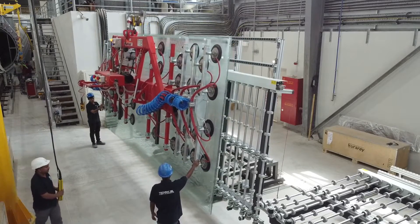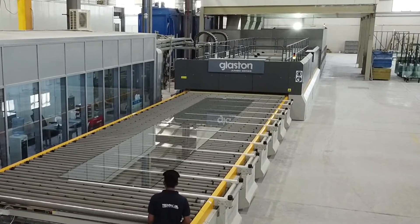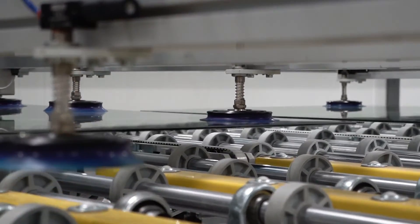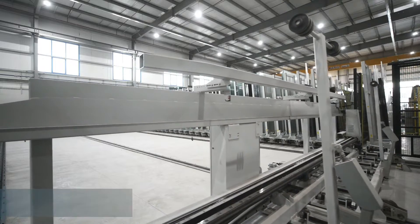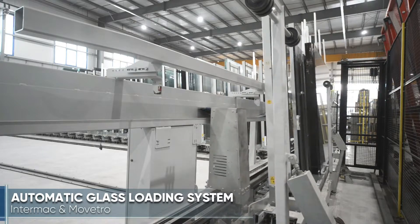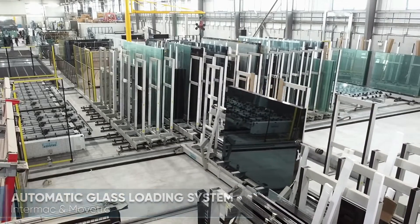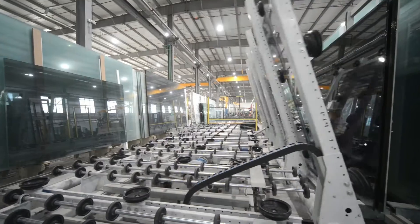This facility boasts the capability to automatically handle, cut, process, temper and laminate glass up to a massive 12 meters in length — more than twice the capacity of most other glass processing companies today. The automatic shuttle storage system by Intermac and Muvetro enables a software-controlled stocking system integrated to the requirements for production, automatically transporting the glass to the cutting line where the glass begins its journey.